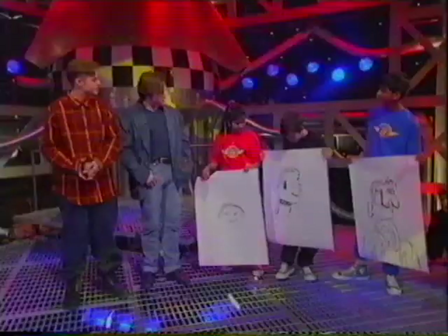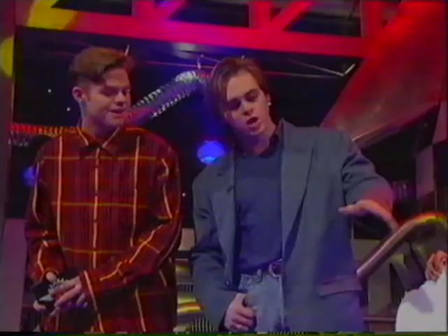Our next contestant, Sam. Sam, you've done a good job there, a bit messy, you haven't got a lot done. He's got collar there though. He has, but I'm going to have to give him ten points for that. Ten points.